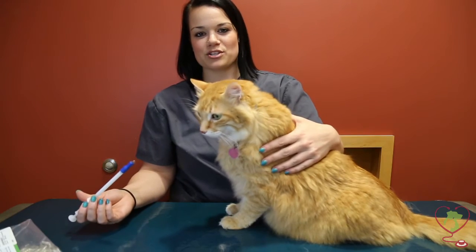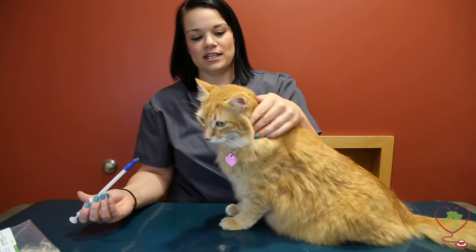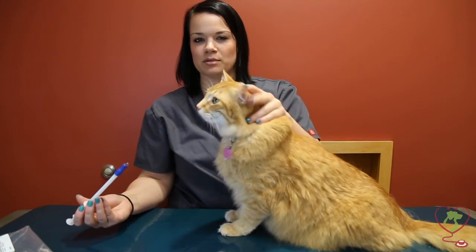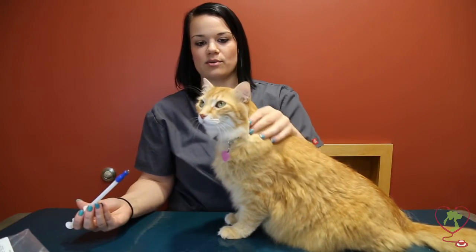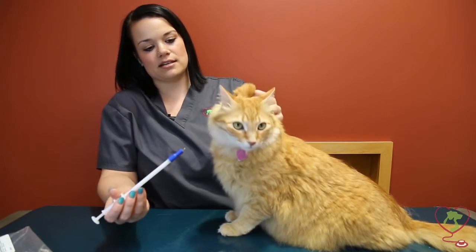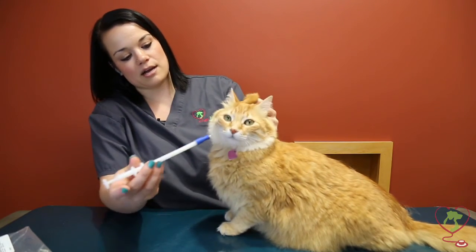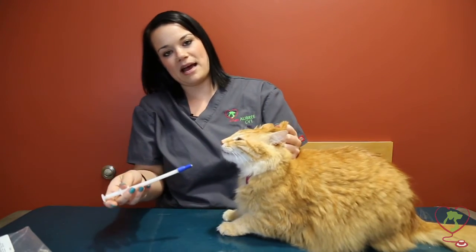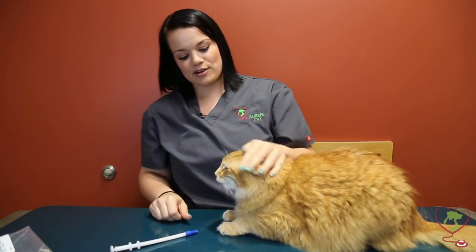The second way I'm going to show you today is with a gentle scruff. This can be used with cats that are a little more fractious or agitated with getting pills. You'll want to just scruff him right behind the ears and just lift his neck up a little bit. Use your pill gun to try and open the mouth, pop it all the way in the back — and there we go. Good boy, Marty!